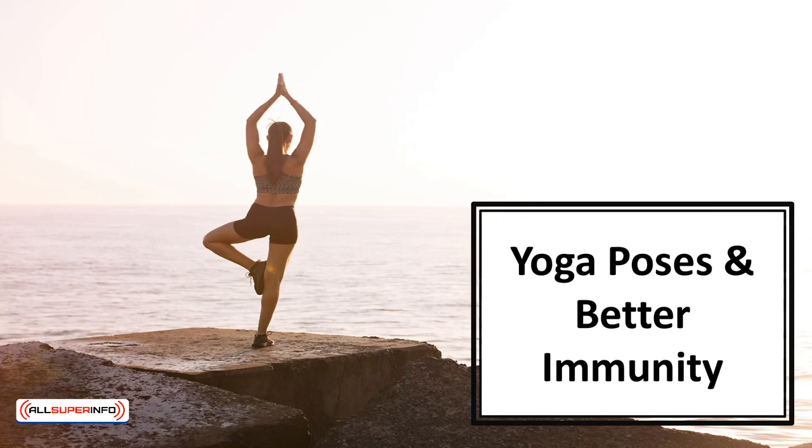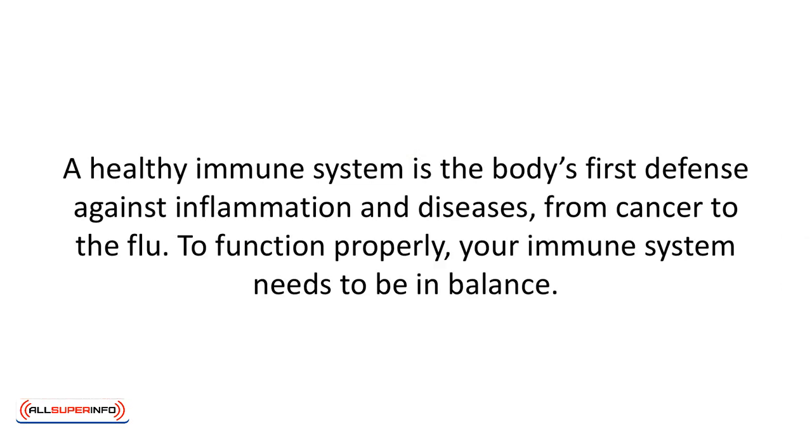In this video, we'll talk about yoga poses and better immunity. A healthy immune system is the body's first defense against inflammation and diseases from cancer to the flu. To function properly, your immune system needs to be in balance. That means cells, organs, and tissues function together as an army, ready to defend the body against invaders such as germs and other impurities. The immune system produces antibodies to help heal infections and rid the body of toxins.